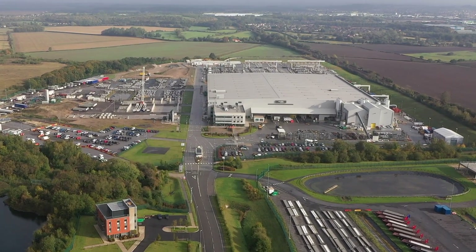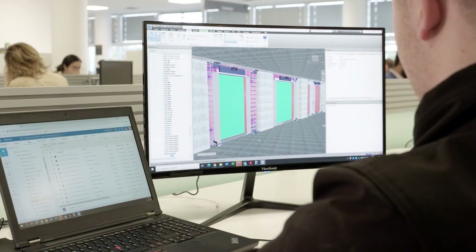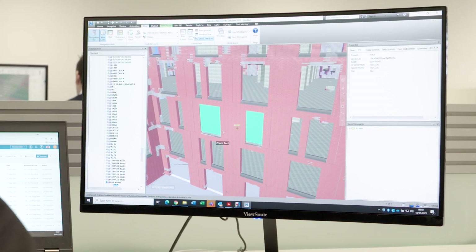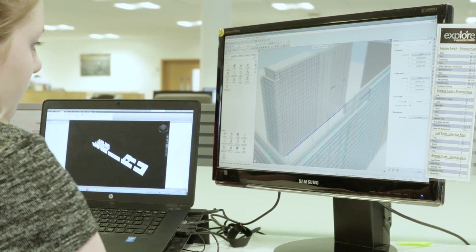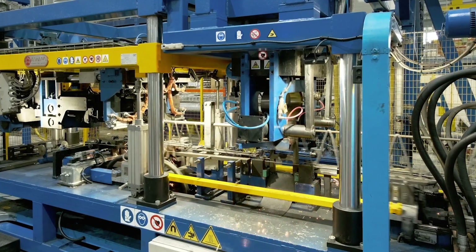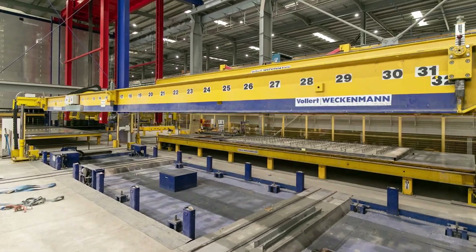The face of construction is changing and Laing O'Rourke's commitment to innovation is paving the way towards a sustainable future, combining digital and manufacturing technologies for efficient construction delivery.